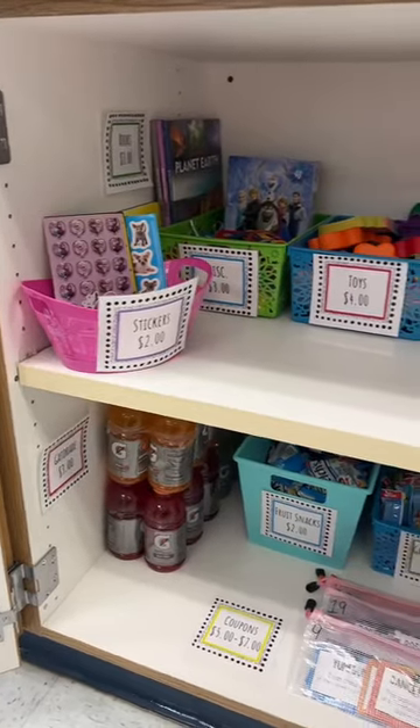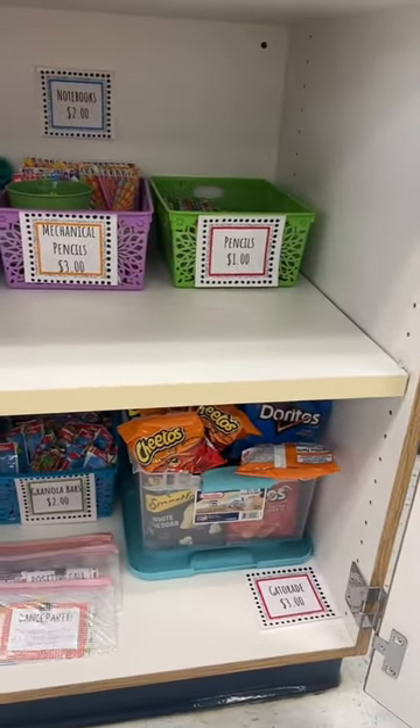Each week they can spend whatever money they want on our class store. Today is our first day that we've done a payday and a store cash out, and I'm already obsessed.